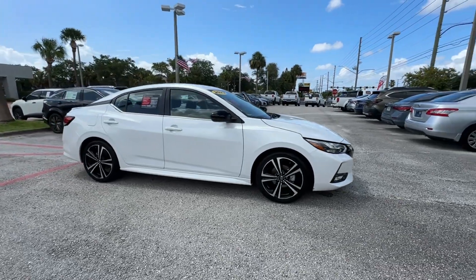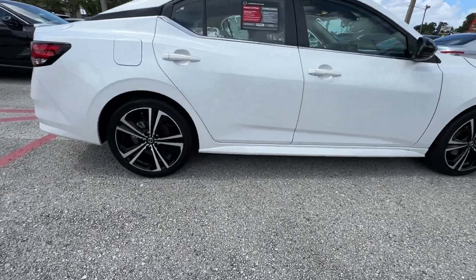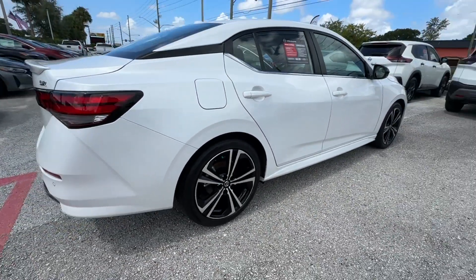2022 Nissan Sentra. With less than 3,000 miles on the odometer, this sedan combines safety and comfort with style and performance.